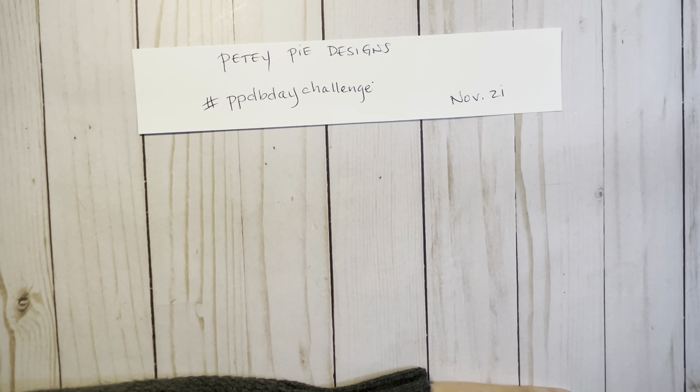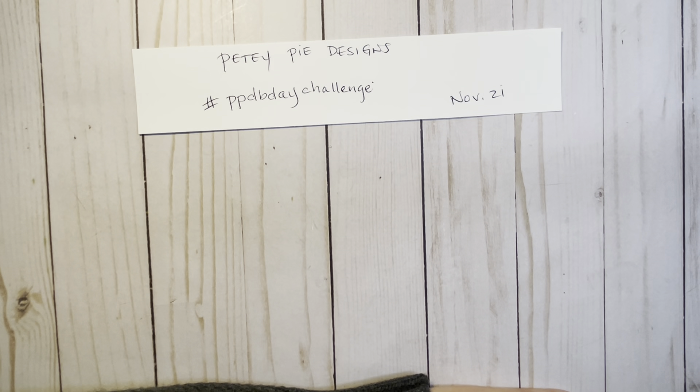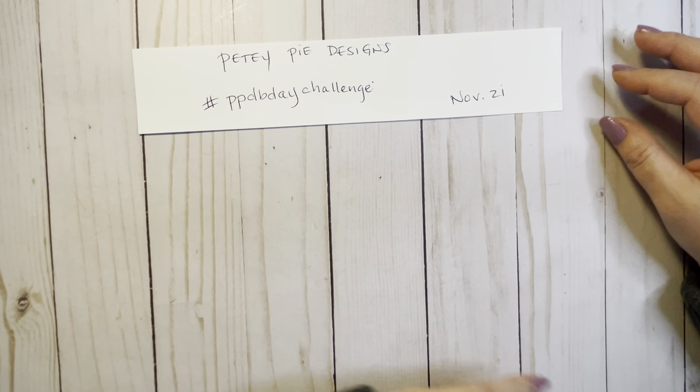I know that she loves scary stuff, so that's what I focused on. I tried to do it before Halloween, but I'm such a slow crafter, you guys. My attention span is not very good, so I get distracted really easily. But anyway, I got it in before the date.